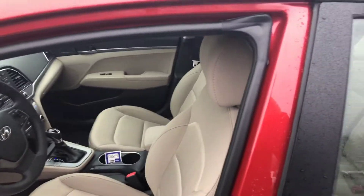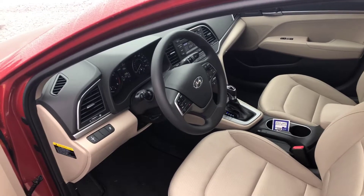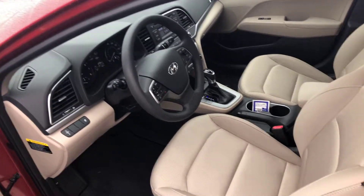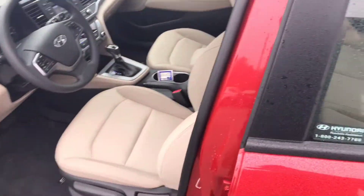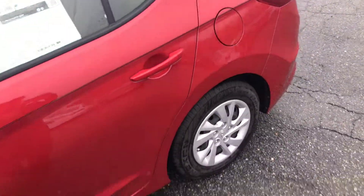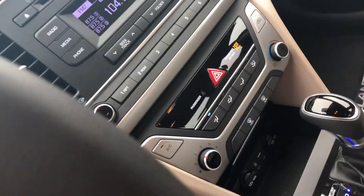Hello everybody, I'm Sharon at Bob King Honda's Hawks Creek Parkway in Winston-Salem, Carolina. Here with the 2018 Elantra SE — very beautiful red color, nice size wheels, beige interior. It has Bluetooth controls, a nice radio, dual charging port, AC, and all that good stuff.